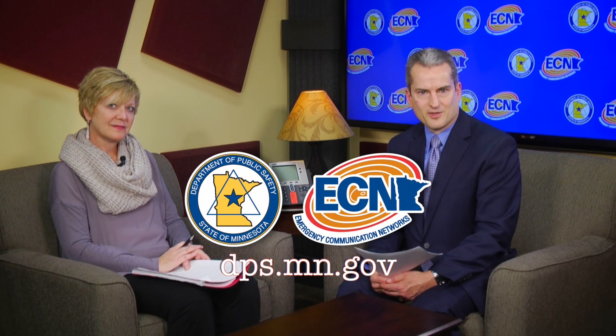Jackie, some great information. Thank you for joining us here today. Thank you. And for anyone looking for more information on this topic, please go to dps.mn.gov. Thank you.